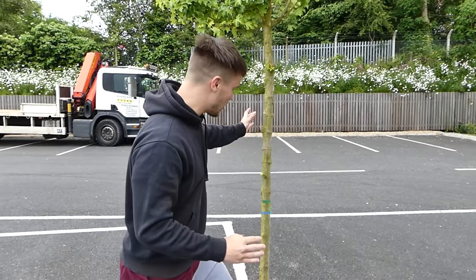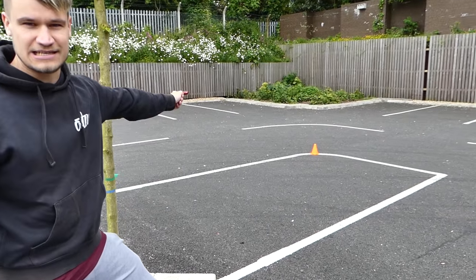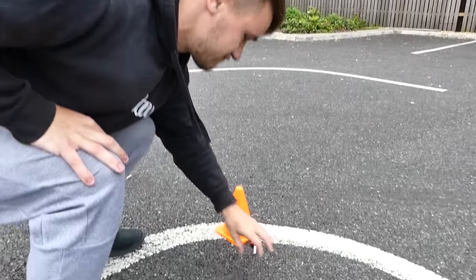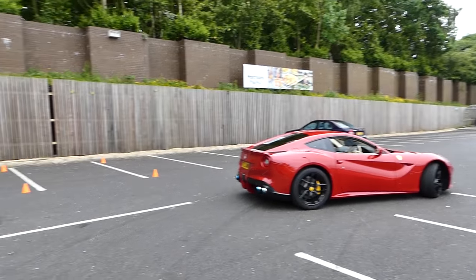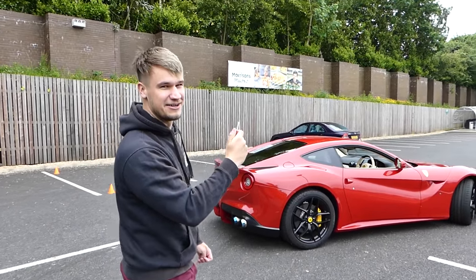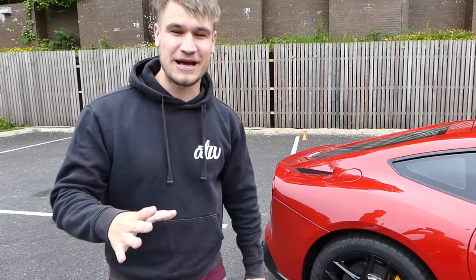We are both going to each do an assault course wearing the blindfold, and at the end of the assault course we're going to have to park a £250,000 plus Ferrari F12. We're going to start behind the white line holding onto the tree, which will give us some bearing to hopefully find the Ferrari key located on cone number one. We'll have to blindfolded run over, find the key, pick it up, then get the phone out and try and take a selfie with the F12 in it. Then take the key to the car, get in, and blindfolded park it into that space. It is all going to be timed. Let's go.